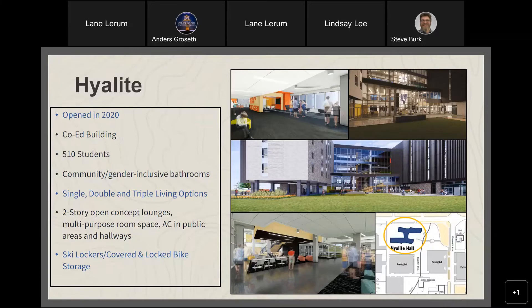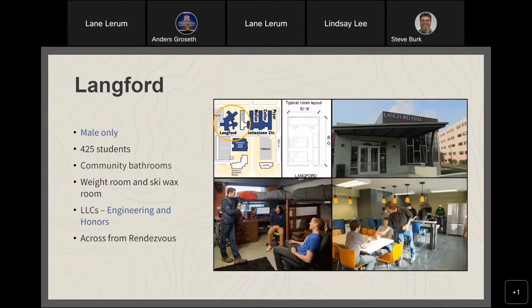Langford Hall is right across the street from Rendezvous Dining. It's an all-male building with some of our largest room spaces, great storage, an exercise room, movie room, and game room. It was one of our most recently renovated buildings and we're very proud of the remodel. Students who live there leave with great friendships and memories.